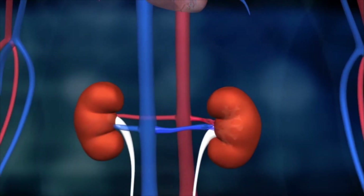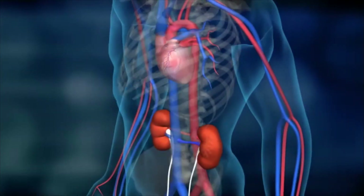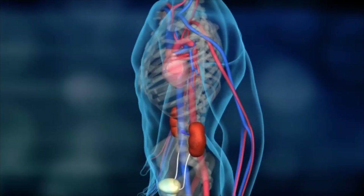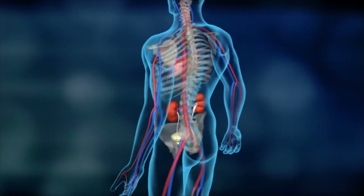Additionally, the kidneys produce vitamin D and other vital hormones such as the blood pressure hormone renin, or the hormone erythropoietin, which is responsible for the generation of red blood cells.